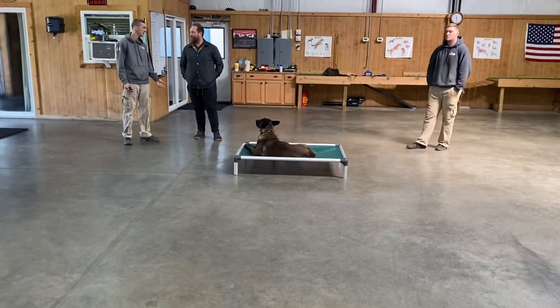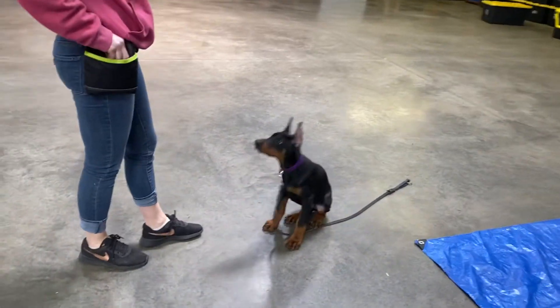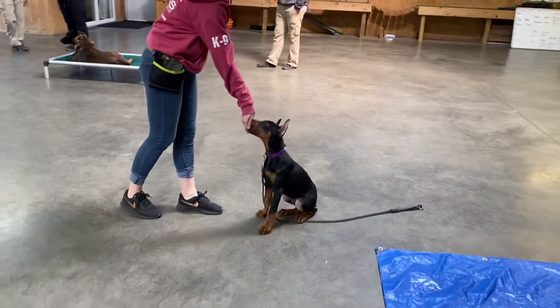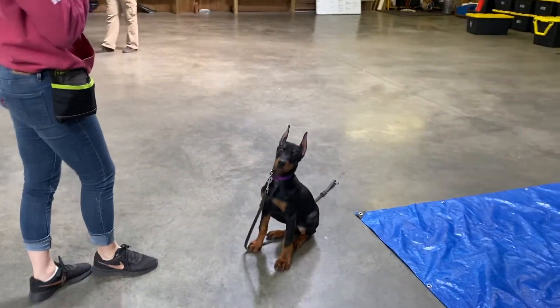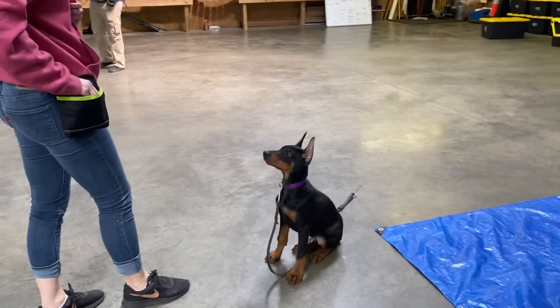Worth mentioning, we've got another lesson going on in here with a lot of other distractions. These are just some of the normal things we do here in protection dog sales that set us apart from the rest — working under distractions, constantly pushing those environmental challenges. Here's Seeger — he knows I'm talking about him. Be good.